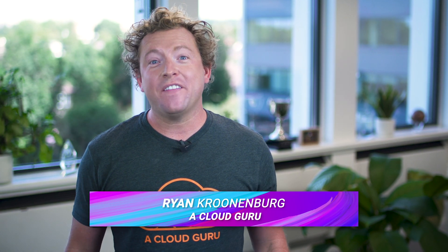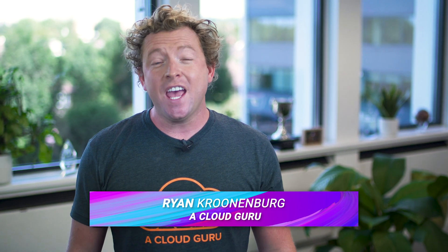Hello Cloud Gurus and welcome to AWS This Week. There are some incredible announcements this week including: you can now take the Certified Cloud Practitioner exam in the comfort of your own home or office, AWS launches Machine to Cloud Connectivity Framework, Amazon SageMaker now supports Spot instances, there is a new release of Elastic MapReduce, and we announced the winner of Guru of the Week. You're watching AWS This Week with me Ryan Krunenberg.